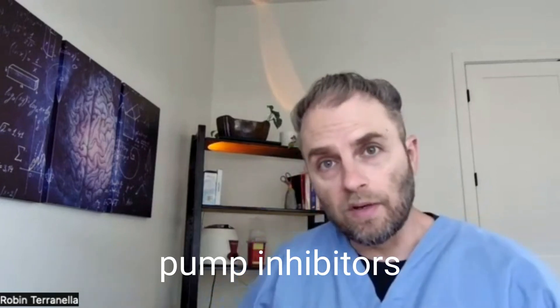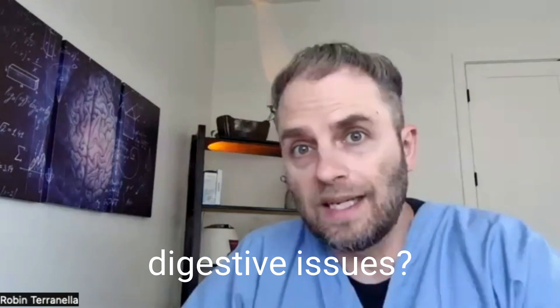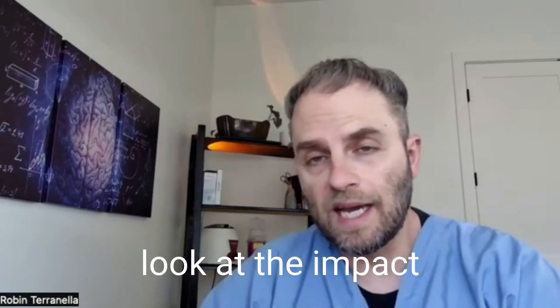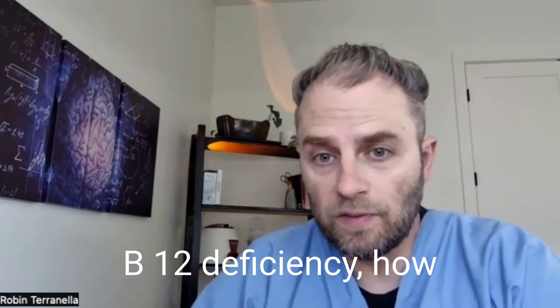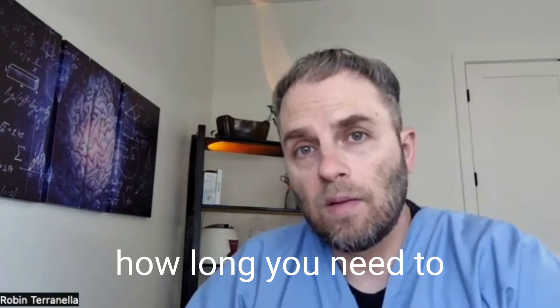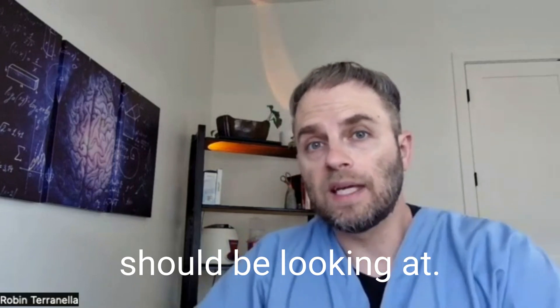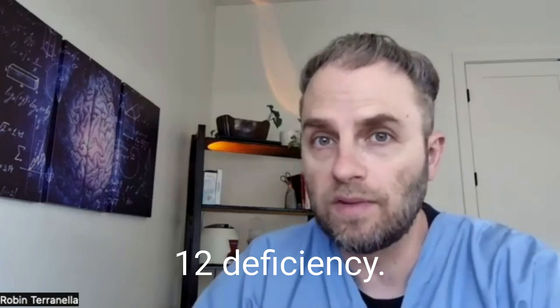Are you taking proton pump inhibitors for acid reflux, indigestion, or other digestive issues? My name is Dr. Taranella, and in this video we're going to look at the impact of proton pump inhibitors on vitamin B12 deficiency — how that comes about, how prevalent it is, how long you need to take PPIs for this to happen, and other things you should be looking at with regard to proton pump inhibitors and vitamin B12 deficiency.